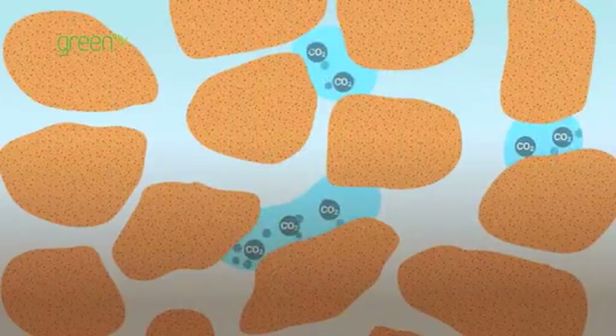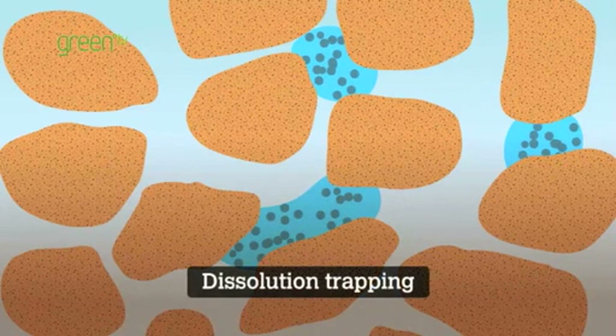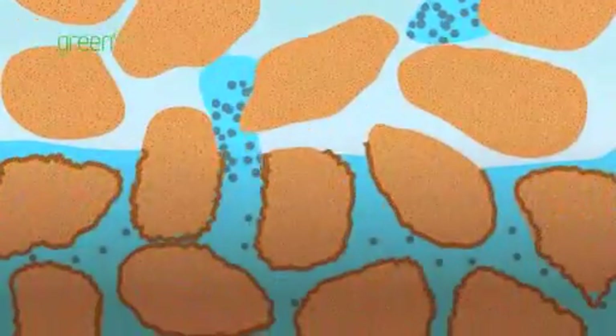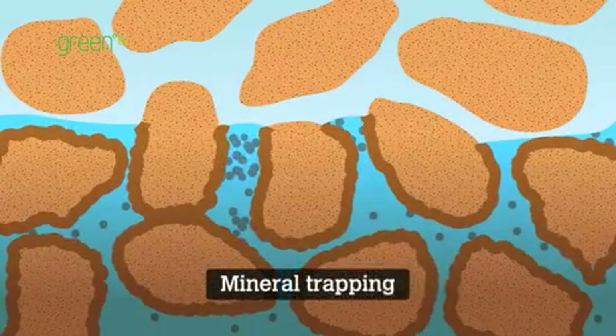A portion of the CO2 dissolves into the salt water — this is called dissolution trapping. The CO2-rich water is heavier than the surrounding liquids and migrates downwards, where it may react to form minerals such as those found in limestone. This is mineral trapping.